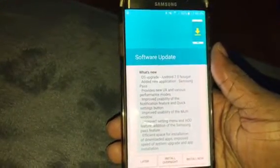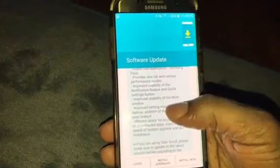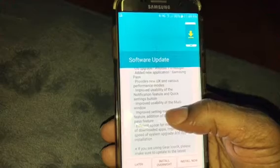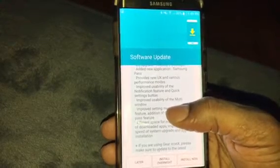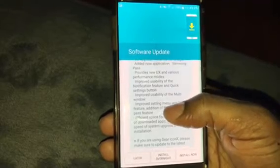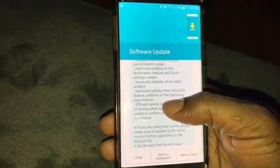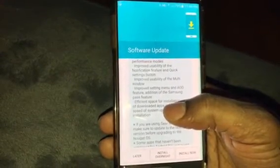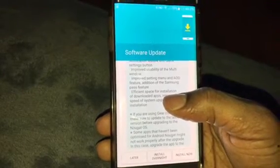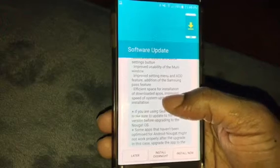OS upgrade Android 7.0 Nougat. Added new application Samsung Pass, provides new UX and various performance modes. Improved usability of the notification feature and quick settings button. Improved usability of the multi-window, improved settings menu, and IOD feature addition of the Samsung Pass feature.